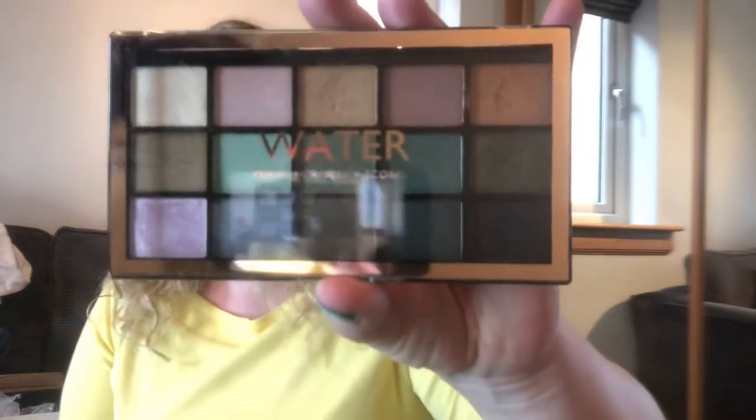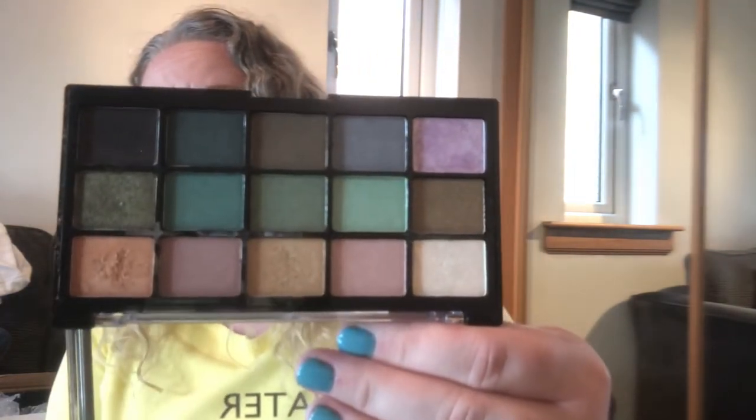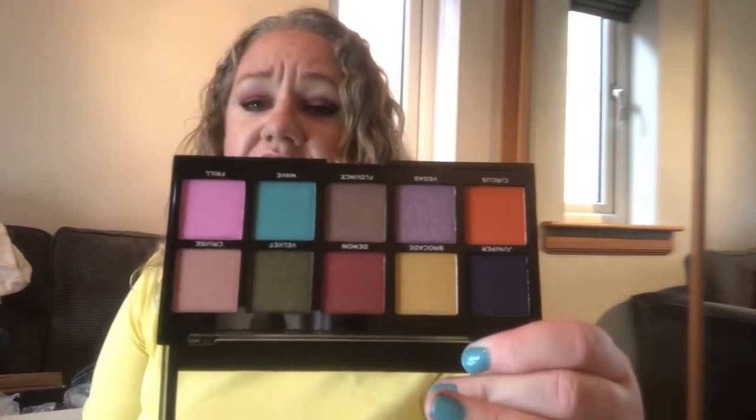This was one of their star sign series — this is Water, with Pisces, Cancer, and Scorpio. I think I've got them all. This has had a wee bit of usage; these colors are just beautiful. They're pressed and baked eyeshadows. This is the Revolution metallic crush pigment palette — it's got a clear lid. This one has not been touched but the color names are on the palette: Juniper, Circus, Vegas — some beautiful colors there.